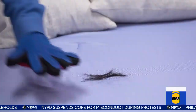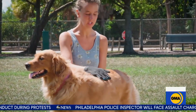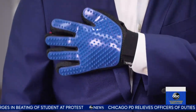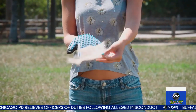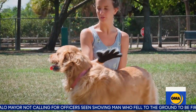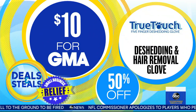Then this is a fun one — we'll need to get you one of these for your new pup. It's True Touch, a de-shedding and hair removal glove for our furry friends. You literally just pet the hair away. It's got silicone grooming tips that remove loose hair, dirt, and dander. Because it's two-sided, you can use one side on the pets and the other to remove pet hair from clothing, furniture, and bedding. Normally $20, today it is half price at $10.